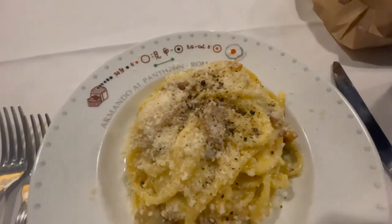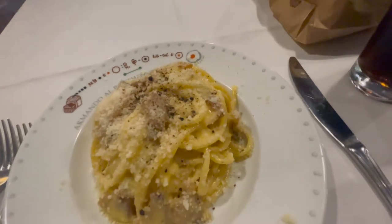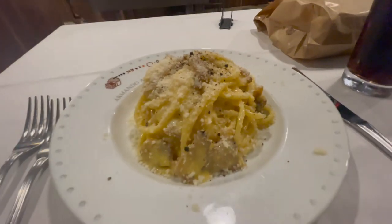What's up, travelers? In this video, we're going to have the absolute best spaghetti carbonara in all of Rome, so stick around.